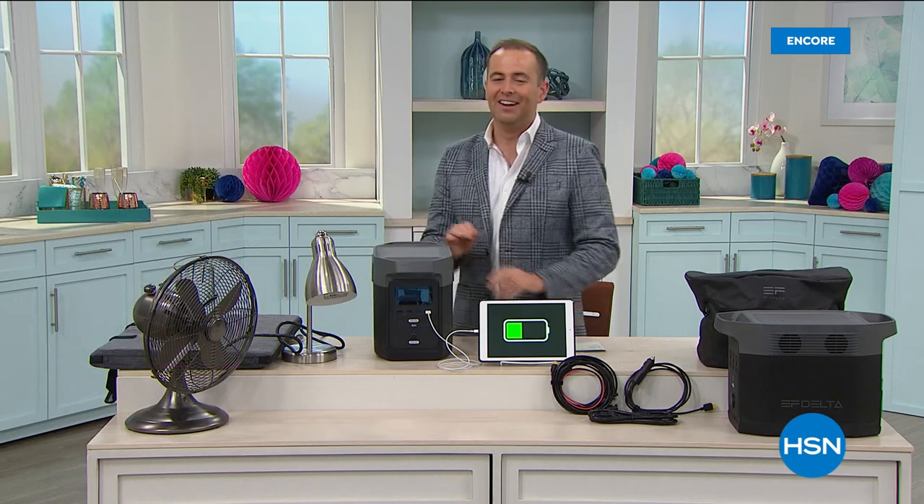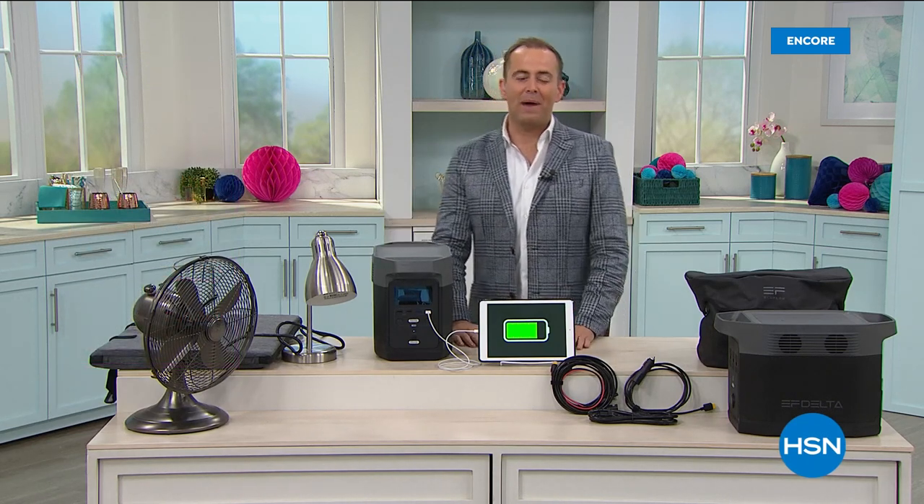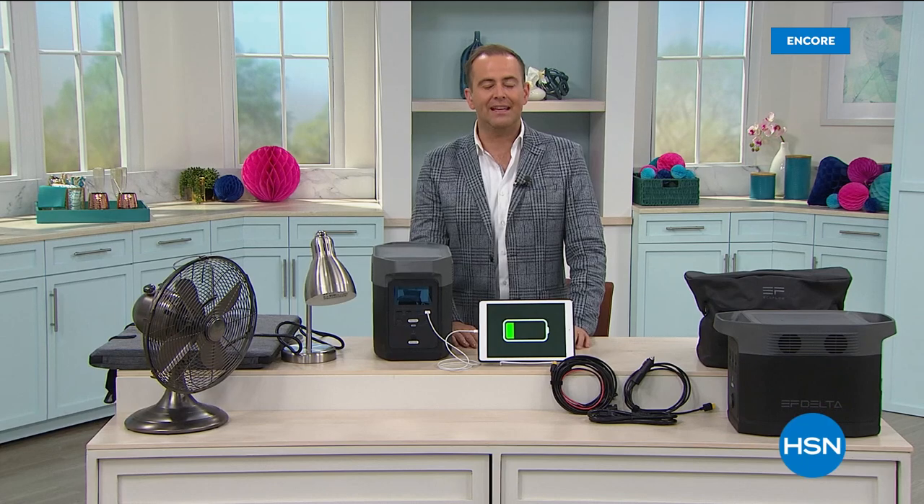Who was the first ever celebrity chef on HSN? Did you think it was Emeril, Gordon Ramsay, or Wolfgang Puck? For those of you that guessed Wolfgang Puck, you are correct. Congratulations. Chef Wolfgang Puck was indeed the very first here on HSN. Let's wrap up our night with our dear friends, EcoFlow.